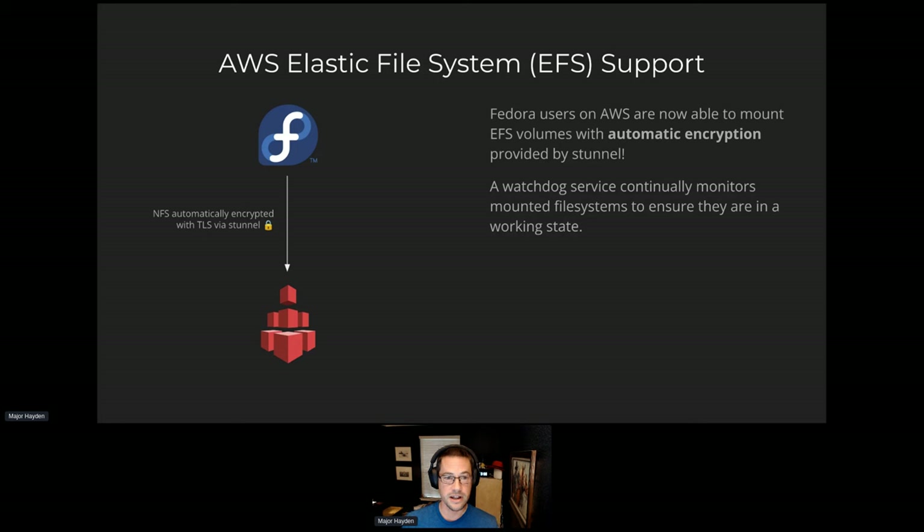We also added Elastic File System support on AWS. If you haven't used this, it's kind of like having an NFS server made available to you in AWS's infrastructure — you can mount it to multiple instances simultaneously, just like an NFS server anywhere else. It comes with a mount helper that automatically creates an stunnel connection so your NFS mount goes over a secure link into AWS's back-end infrastructure. When you mount via the mount helper, all of this is automatically set up for you, and it also monitors your NFS mounts for any problems. We got this added into Fedora 39.